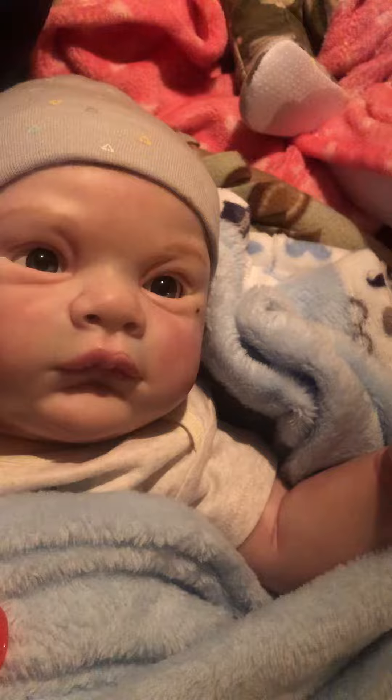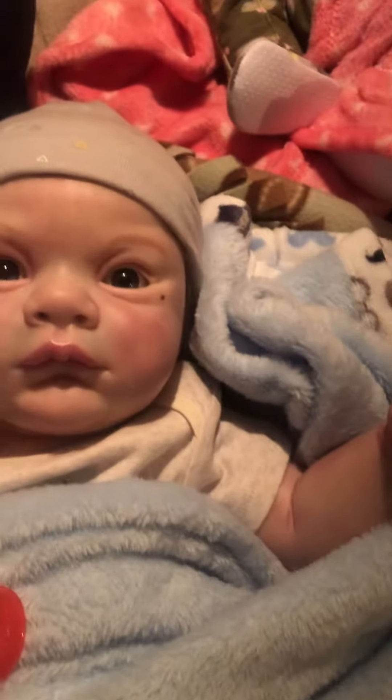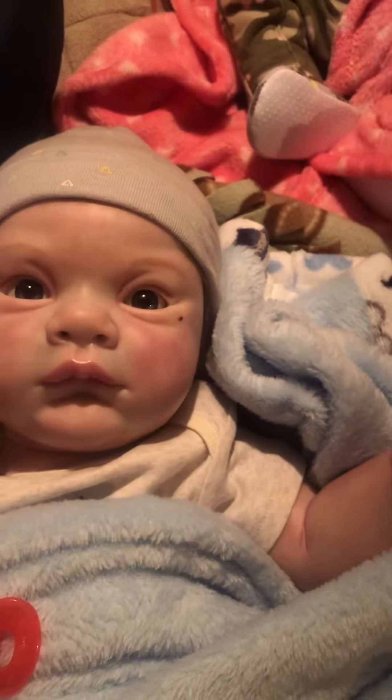His little veining is so pretty. His mottling is good. His little nose.